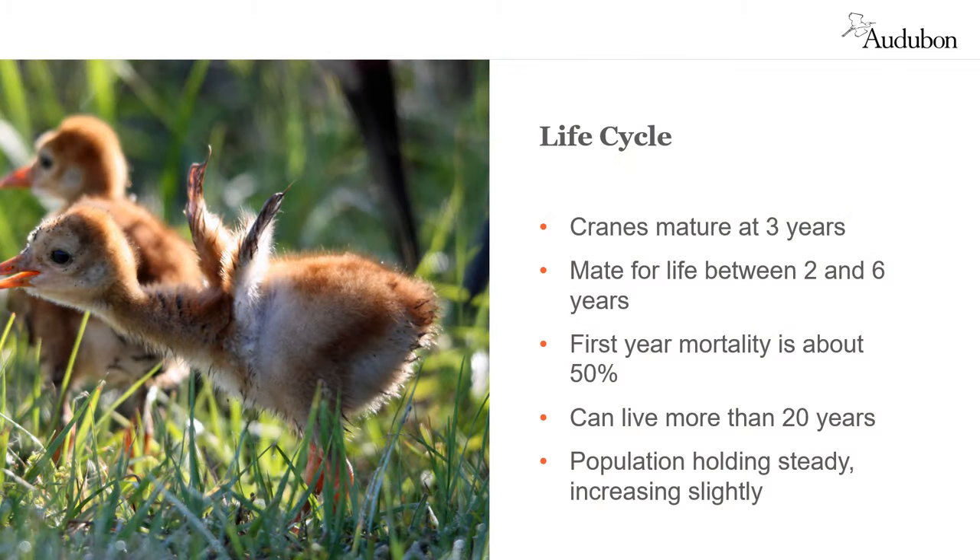Cranes are mature at three years of age. They mate for life between their second and sixth year. First-year mortality can be as high as 50%; however, they have a relatively long lifespan of up to 20 or more years. Their overall population of just over one million is holding steady and increasing slightly.